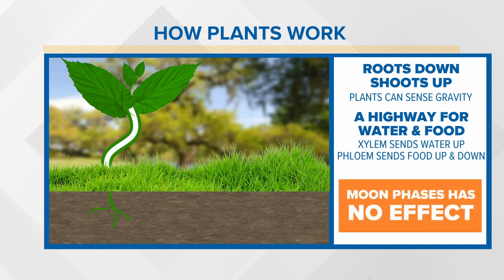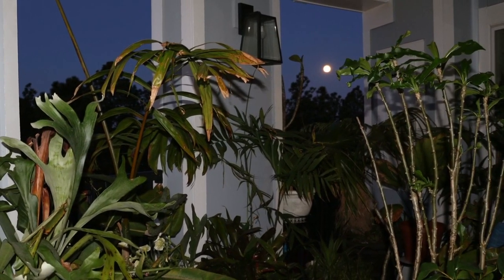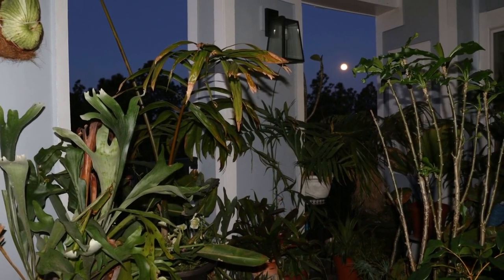But how about a bright full moon — could that help plants grow faster? The amount of light produced by the moon is 400,000 times less than the sunniest day, so moonlight doesn't affect plants, but it used to be really important for farmers. Before electricity, farmers would use the full moon to work on their crops into the night. That's why the last full moon of the summer is called the harvest moon.